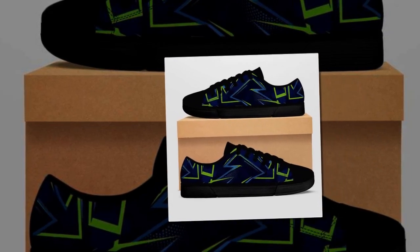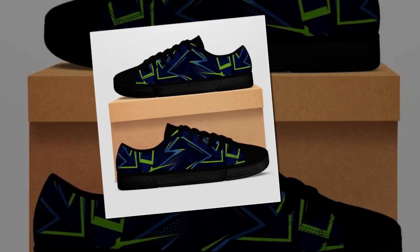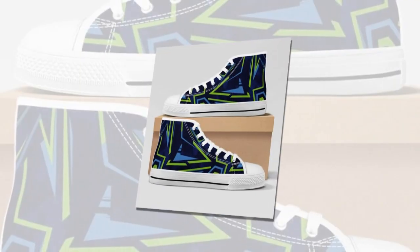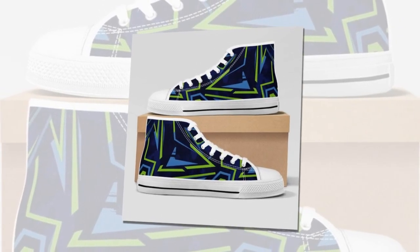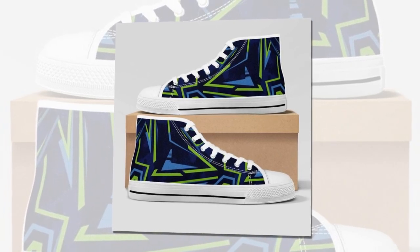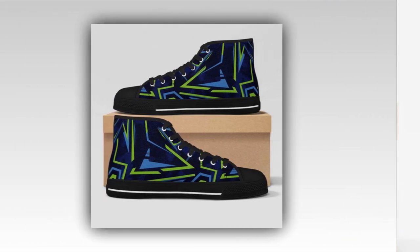After testing these shoes, here's my verdict. If you spend a lot of time standing or walking on concrete, these shoes are a fantastic option. They've got everything you need: cushioning, arch support, slip resistance, breathability, and a lightweight feel — plus they look great. Whether you work in retail, healthcare, or any job requiring long hours, I highly recommend trying these shoes. Your feet will thank you.